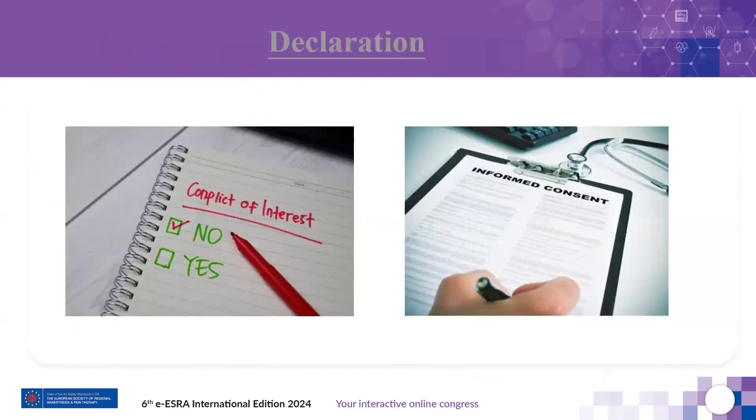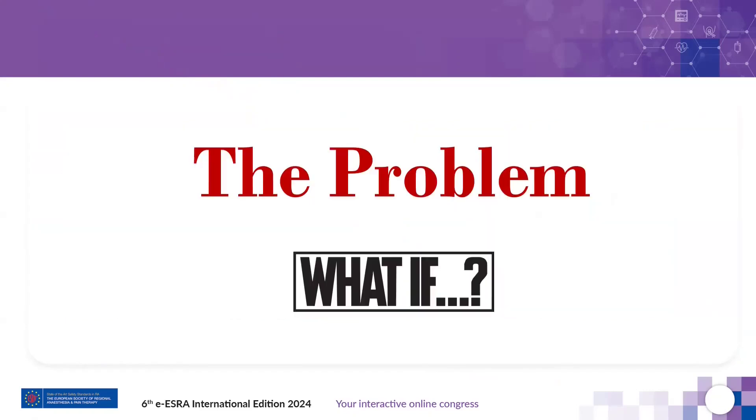I have nothing to declare, and all appropriate patient or volunteer consents were obtained for this presentation. Before going into the details of the topic, let's begin with the problem which we are facing in our day-to-day clinical practice.